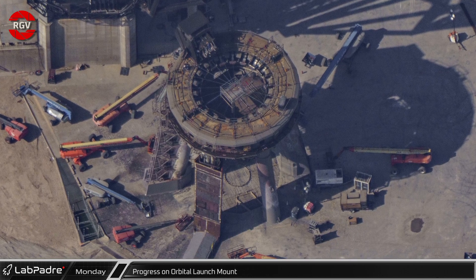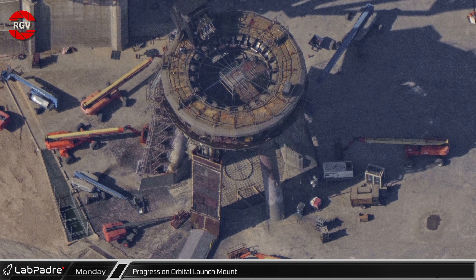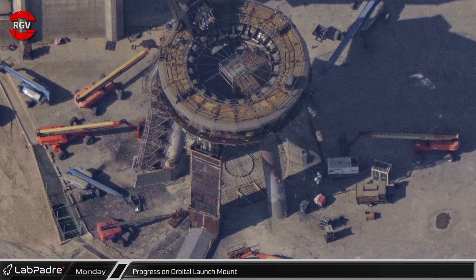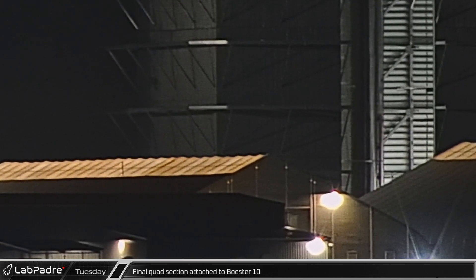Moving up, here's a view of underneath the orbital launch mount as viewed from the previous week on the 15th, with the formwork and rebar nearly ready for pouring. By Tuesday late in the evening, the final liquid oxygen tank section quad was attached to Booster 10, with the only remaining task yet completed being attaching the LOX tank to the finished thrust section located in tent 1.